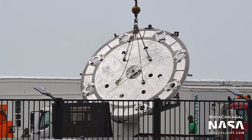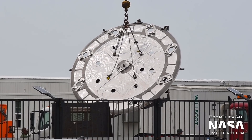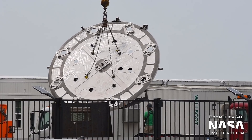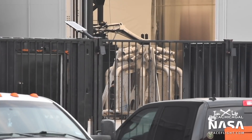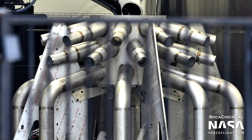BN3 is expected to have a full batch of 29 Raptor engines installed for its flight. A Super Heavy center engine mount with nine attachment points was recently spotted being unloaded. Also, a propellant manifold, likely with 29 pipes, was sighted — this will supply liquid methane to each of the Raptor engines on a future Super Heavy booster.